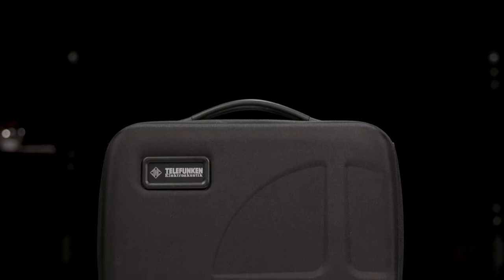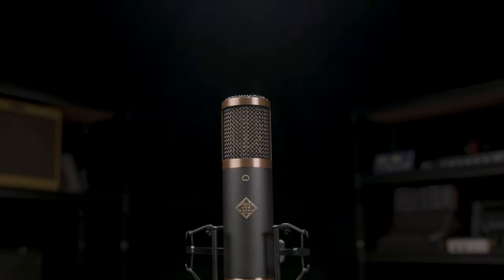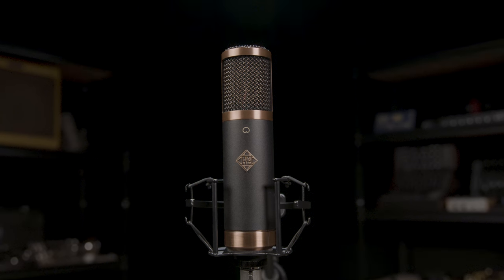Hey, what's happening? Creative D. Will here from Sweetwater, and this month we are super excited to be giving away this Telefunken TF29 Tube Condenser Microphone. This thing is awesome.